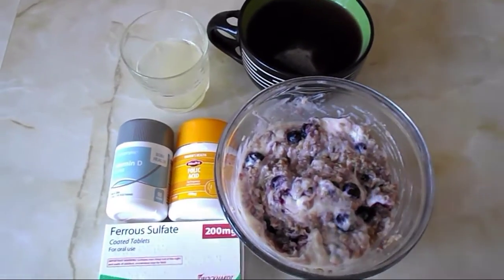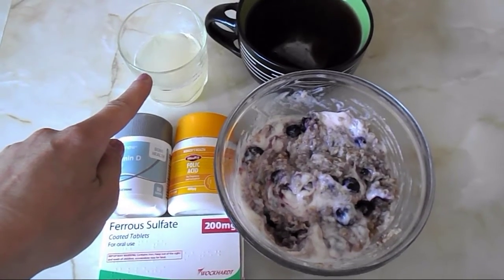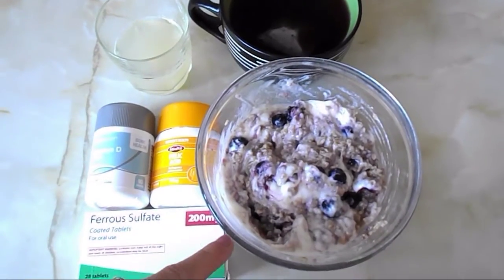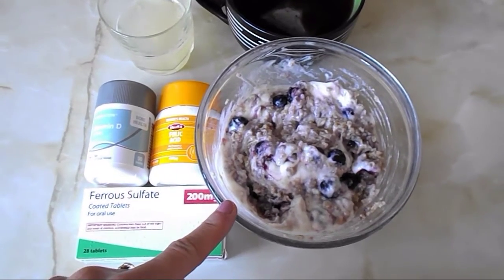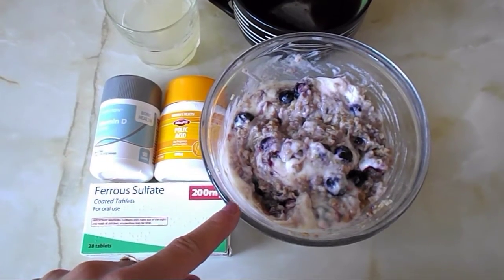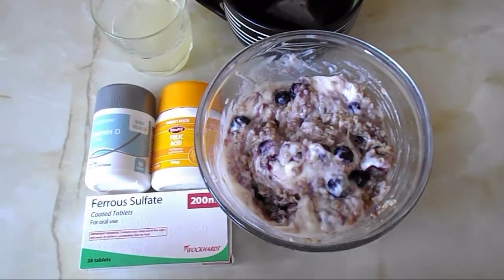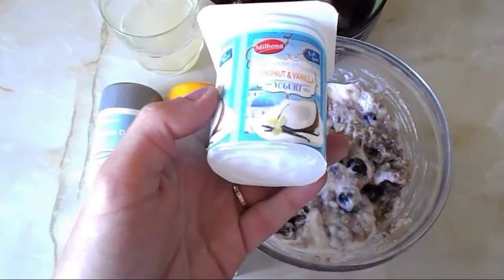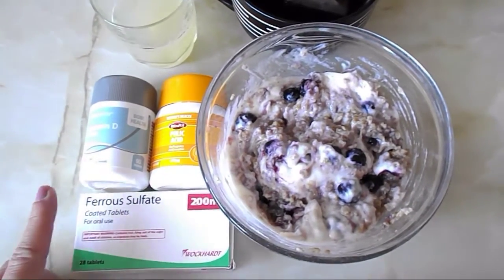This is my breakfast for today. I have half a squeezed lemon with some water — that's how I always start my day — then a fruit tea. This is a porridge: 40 grams of oats with a little bit of water, microwaved for two minutes, then I stirred in blueberries, a bit of cinnamon, and this Greek yogurt from Lidl, which is free.